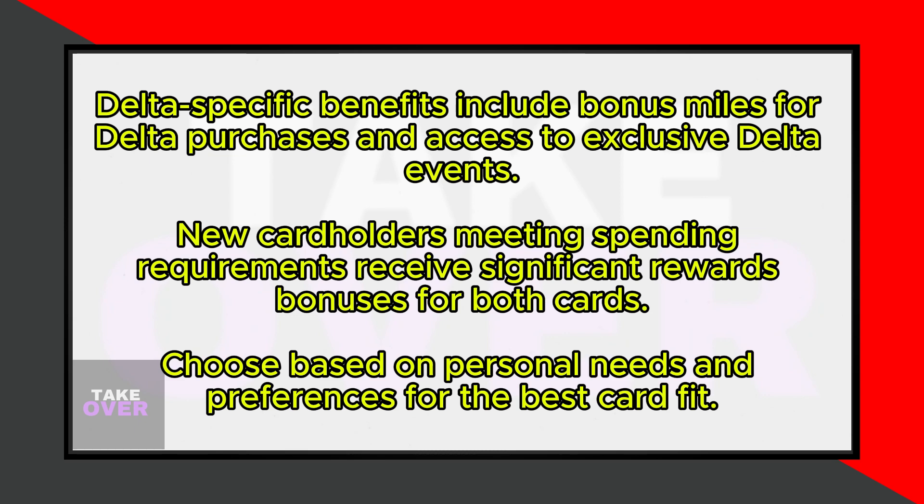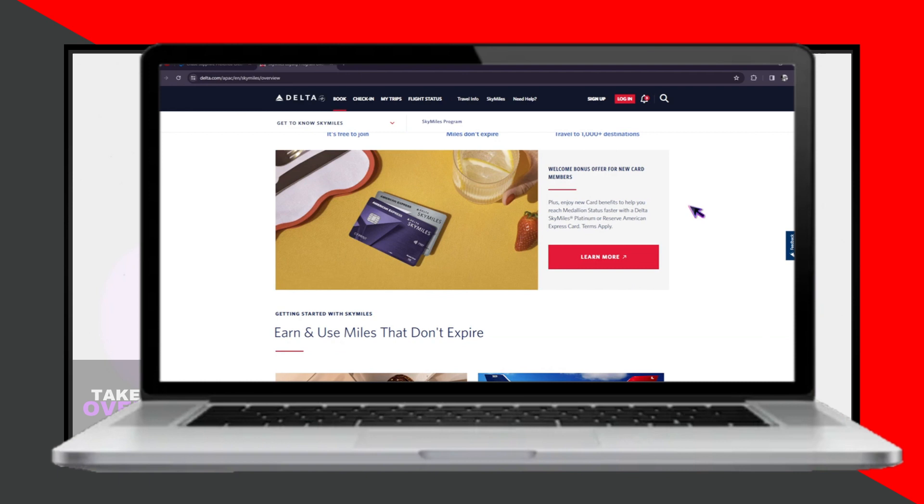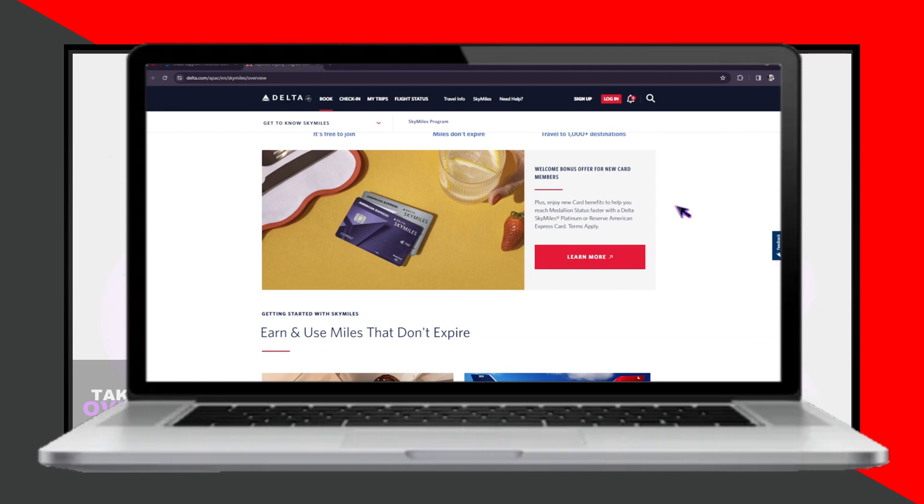When choosing between these two cards, align your choice with your personal needs and preferences. Both cards offer robust benefits, but the right card for you will depend on which features and rewards are most important to you. If you value flexible travel rewards and a broad range of redemption options, the Chase Sapphire credit card might be the better choice. If you frequently fly with Delta and want to maximize your Delta-specific benefits, the Delta SkyMiles card could be the ideal fit.